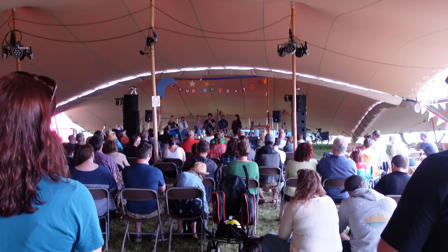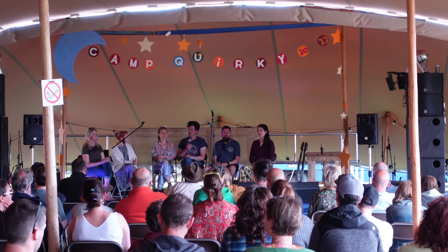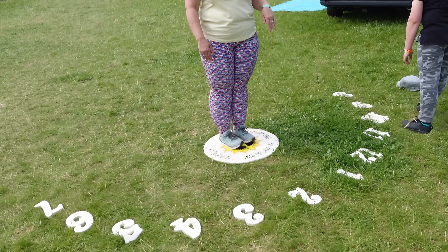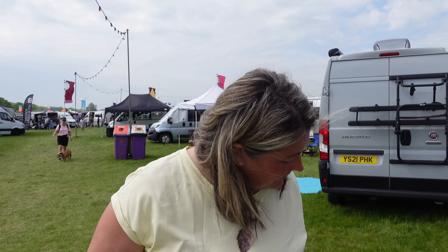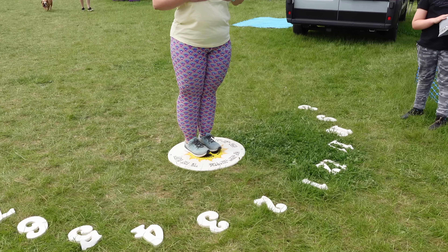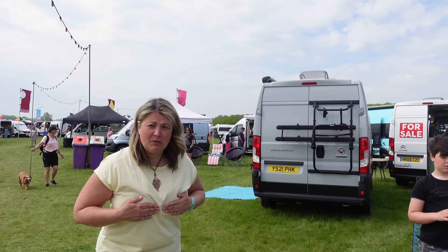So Quirky Campers started off as a van rental company — really quirky, beautiful vans. We're just listening to Lindsay and David, the people behind Quirky Campers, and they're just showcasing some of their owners. They're doing a panel and talking about it — it's really interesting. Using my shadow to tell the time — just after 11. But the sun's just gone in.